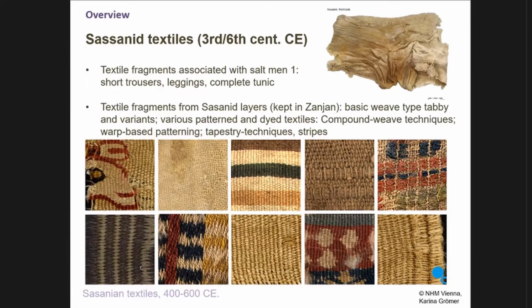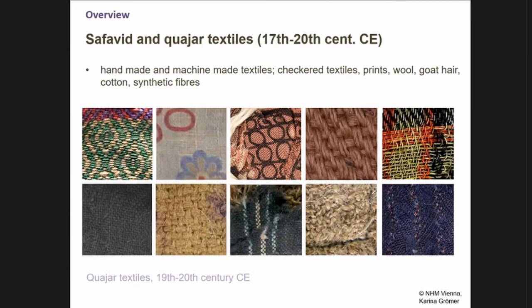We also have younger layers from the 17th to the 20th century, when this salt mine was still in use in parts. There we have handmade textiles — the most coarse ones — and machine-made textiles with checks and prints of all kinds. We have a very wide range of raw materials from the younger layers: goat hair, wool, sheep wool, cotton, and synthetic fibers.